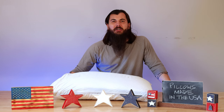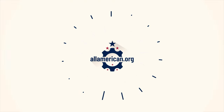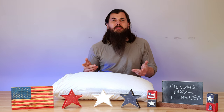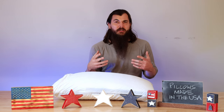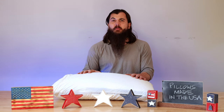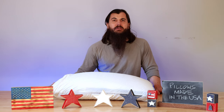Hey y'all, Mike here from allamerican.org. Today we're talking about how to find pillows made in the USA. We've done a ton of research and videos on pretty much everything you need for your bedroom — everything from bedroom furniture to sheets, comforters and duvets, mattresses, and a bunch of other stuff. So we're going to keep the party going today and talk about material sourcing for pillows, some great American-made pillow brands, and finish out with some big brands in the industry and where they're actually made.